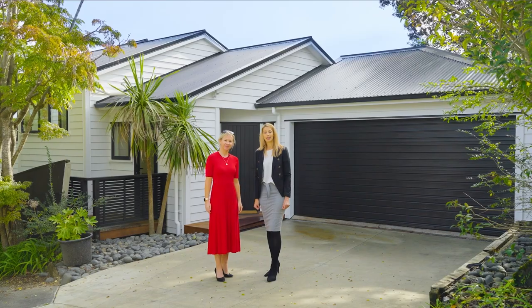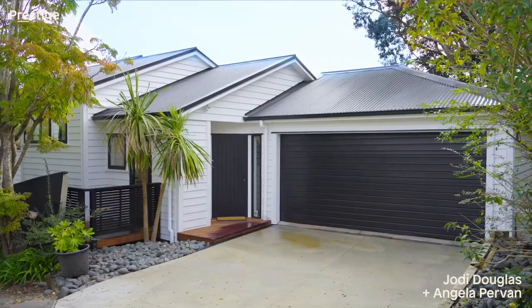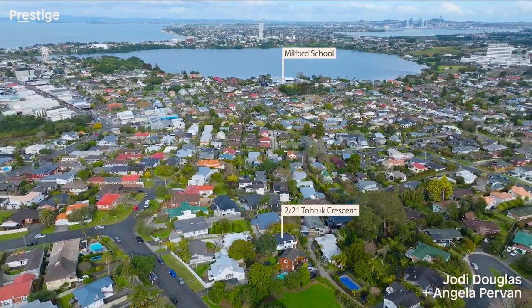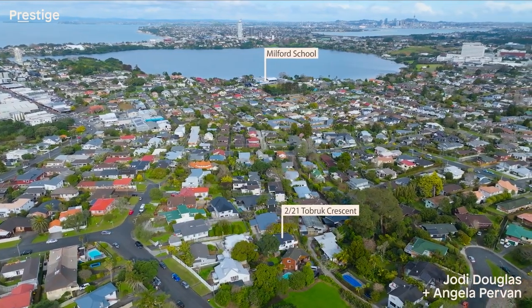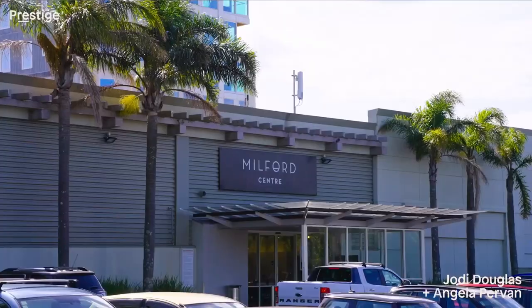This is an unmissable opportunity to own a fully renovated three-bedroom freestanding family home. Positioned in the heart of Milford with exceptional school zoning, it's just a short walk from Milford Beach and Milford Shopping Centre.